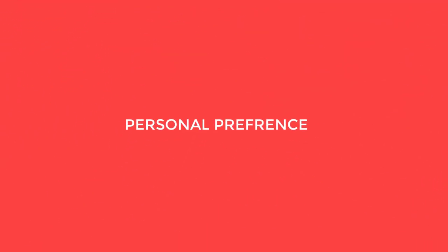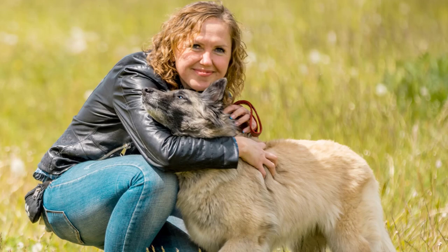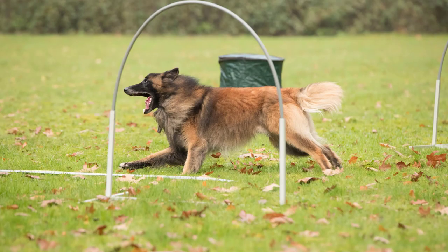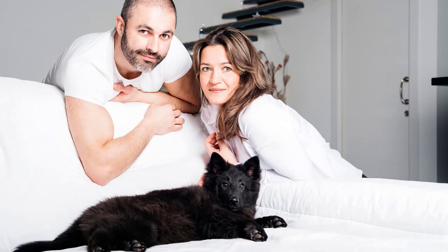Ultimately, consider which breed's appearance and personality traits resonate with you more. Personal preference plays a significant role in your satisfaction as a dog owner. It's essential to research both breeds thoroughly, meet with breeders or rescue organizations, and spend time with individual dogs to see which one aligns better with your lifestyle and preferences. Both the Tervurin and Groenendael can make fantastic companions for the right owner, so choose the one that will be the best fit for your life.